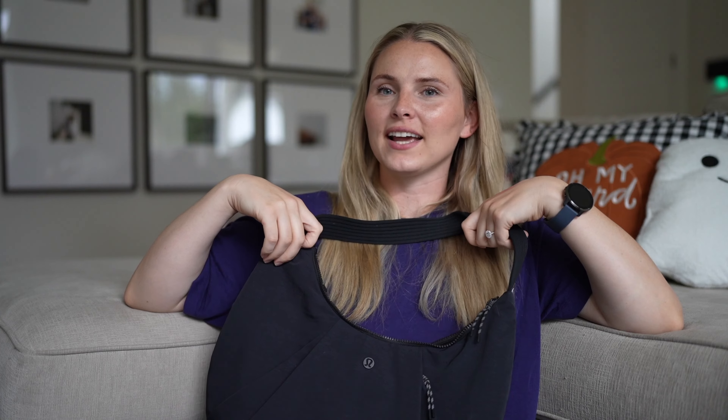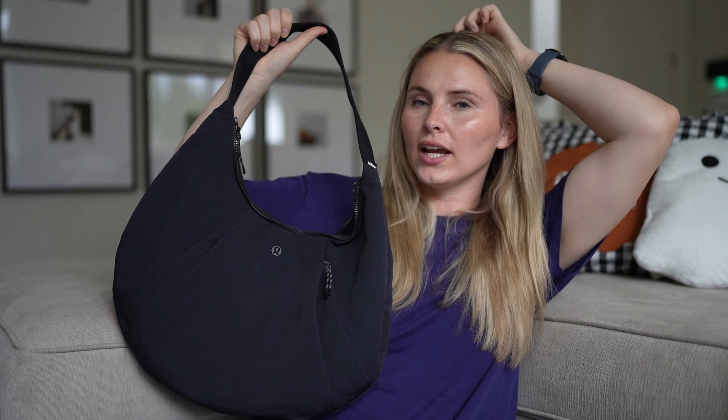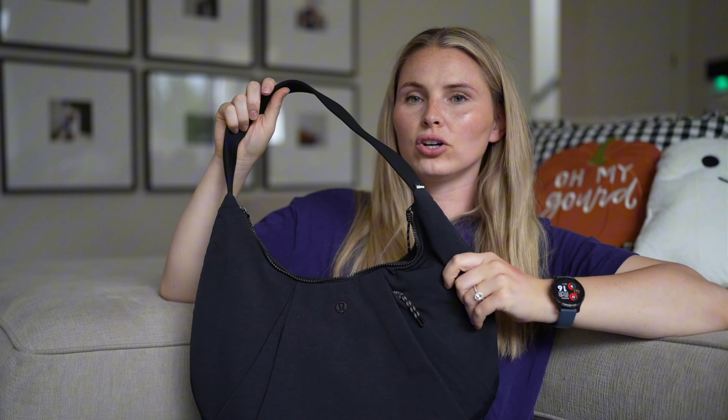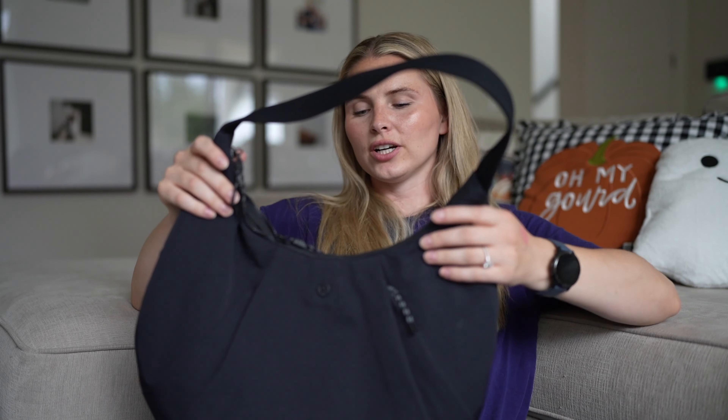I'm a bag and shoe person — I love bags and shoes, but not designer, well I love designer I just can't justify it. This bag is from Lululemon and I get so many questions on it because it's very cute and very practical. It fits a ton of stuff but it's also just very functional. I have it in this color and also in cream. I recently pulled back out the black one and it is so good — a great for everything bag. Highly recommend.